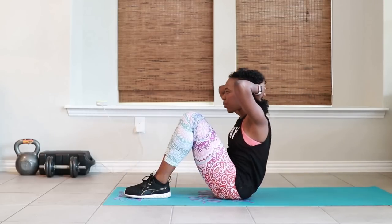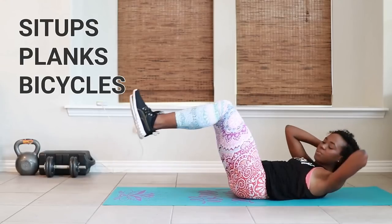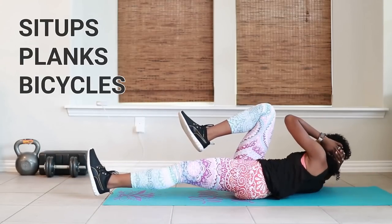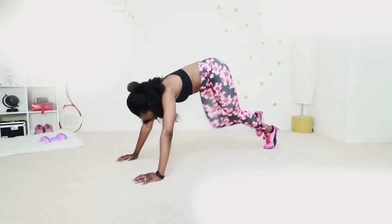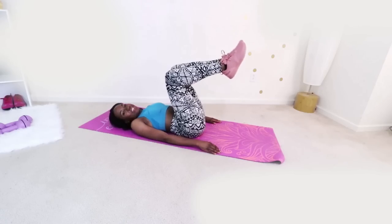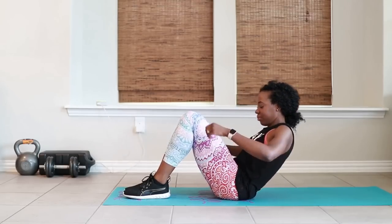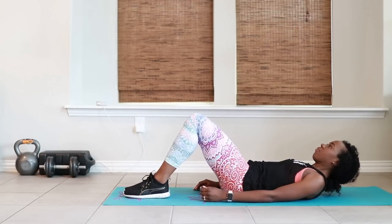The three exercises I'm going to talk about are sit-ups, planks, and bicycles. I'll explain why I selected these three in particular. Obviously there are literally dozens if not hundreds of different types of ab exercises you can do, but I selected these three for a very specific reason.